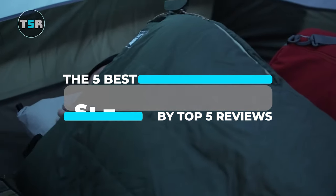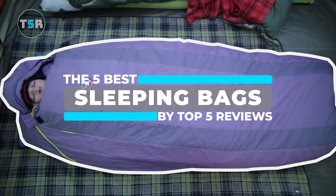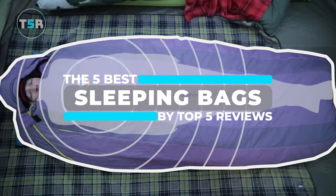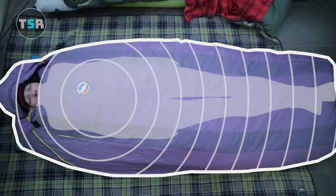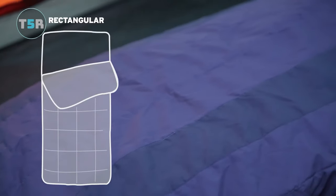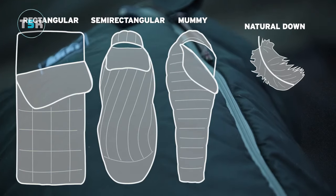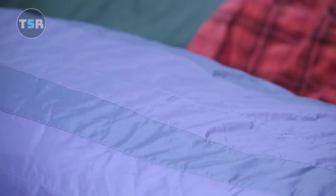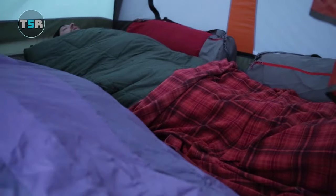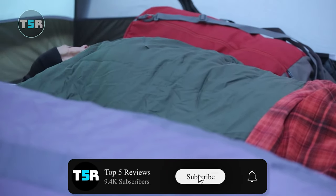What's up guys, welcome to Top 5 Reviews. Selecting the right sleeping bag is crucial for a pleasant outdoor adventure. Today, we'll explore the top sleeping bags available on the market, from budget-friendly choices to premium ultralight selections. Each sleeping bag has unique features and considerations that we have carefully evaluated by examining the trade-offs and benefits, considering real-world experiences, and taking into account customer feedback and reviews.